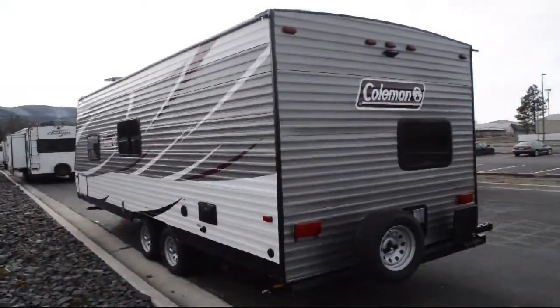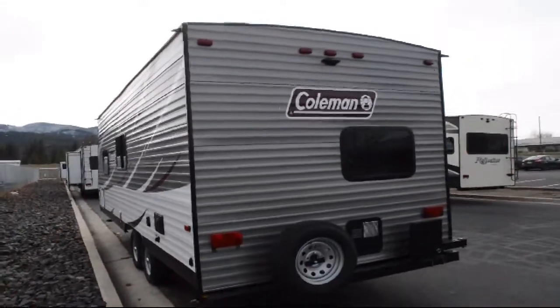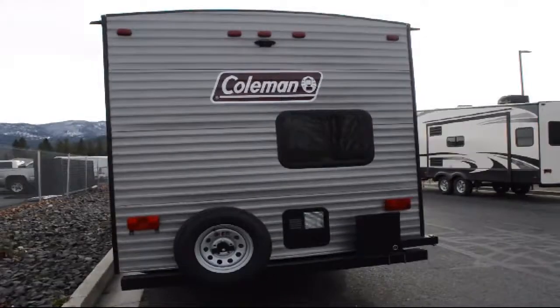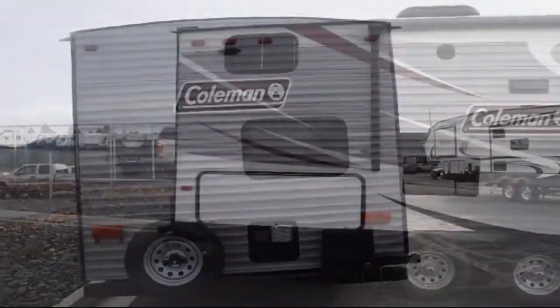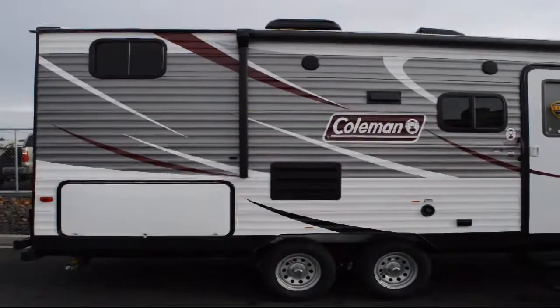At Blue Dog RV, treating customers like family and offering the best deals around has always been our priority. Our staff will give you the relaxed, knowledgeable service you deserve. Whether you're looking for a fifth wheel, travel trailer, motorhome, or any type of RV to get your adventure started,